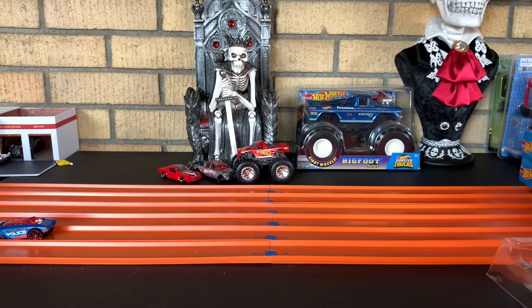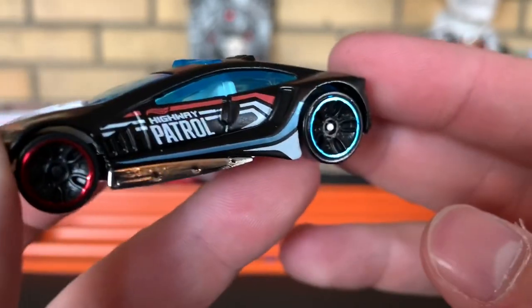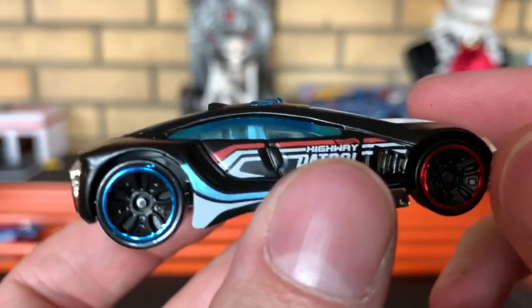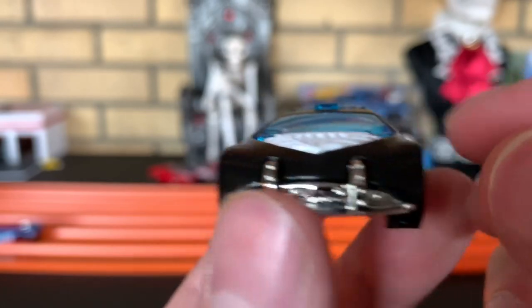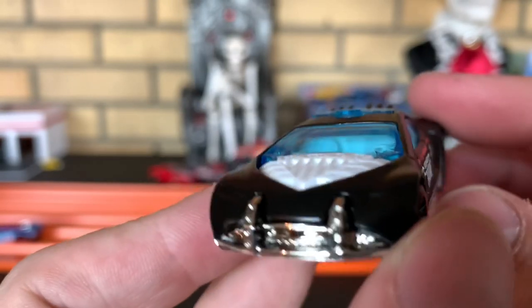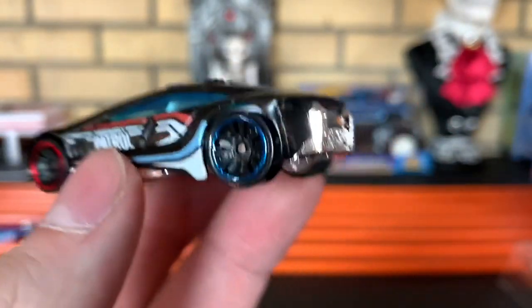Up next, we got Speed Trap. Speed Trap is definitely a very sweet car — very fast on the track. This is the Highway Patrol. Love the red and blue wheels — that is sick. I guess that's a beadlock and not the actual wheel. This is my second Speed Trap in the collection. It's definitely worth having in your collection because, like I said, it is a monster on the track. Speed Trap.